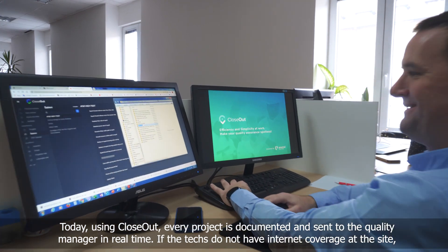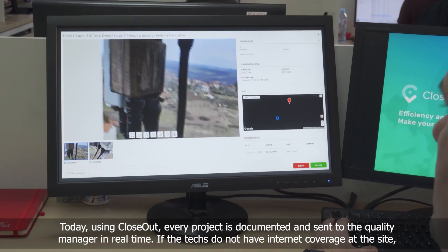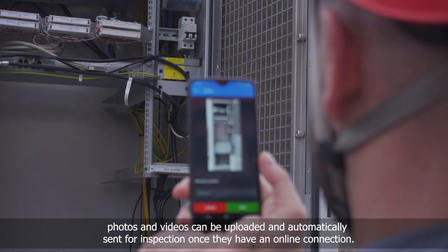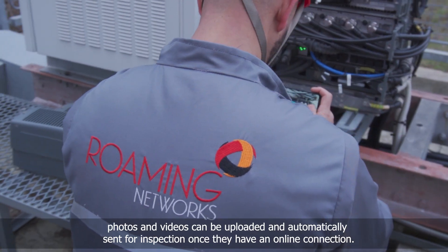Today, using Closeout, every project is documented and sent to the quality manager in real time. If the techs do not have internet coverage at the site, photos and videos can be uploaded and automatically sent for inspection once they have an online connection.